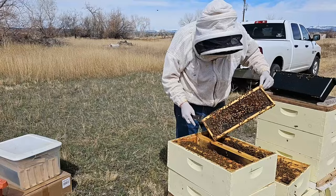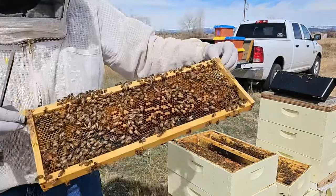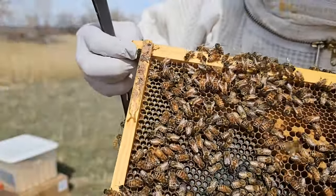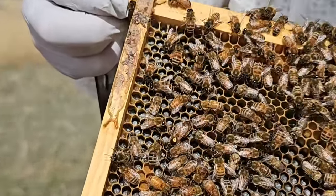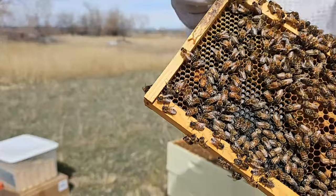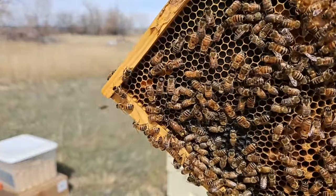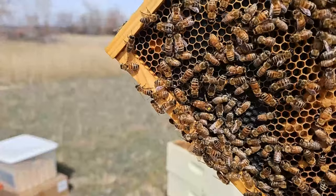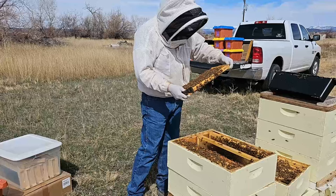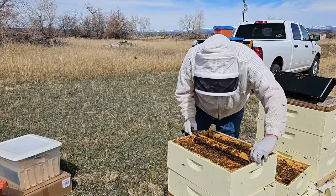Here's my queen right here — she has a yellow dot on her, so she's a two-year-old queen. Still doing well, but she'll get replaced this year. Beautiful. Now I know where my queen's at, so there's no risk of pulling her out.